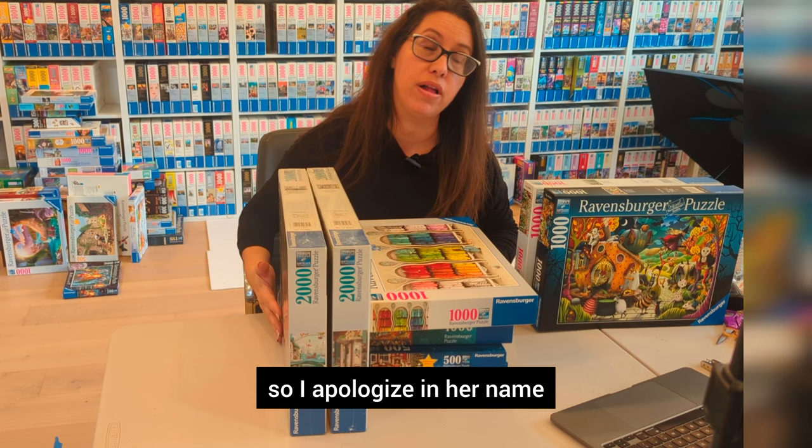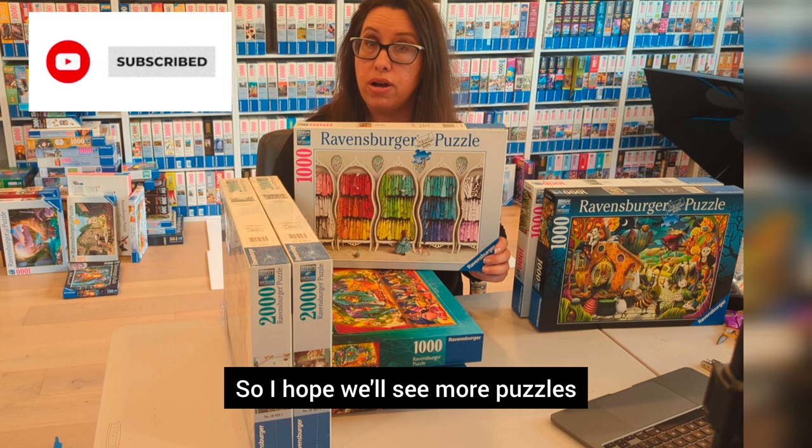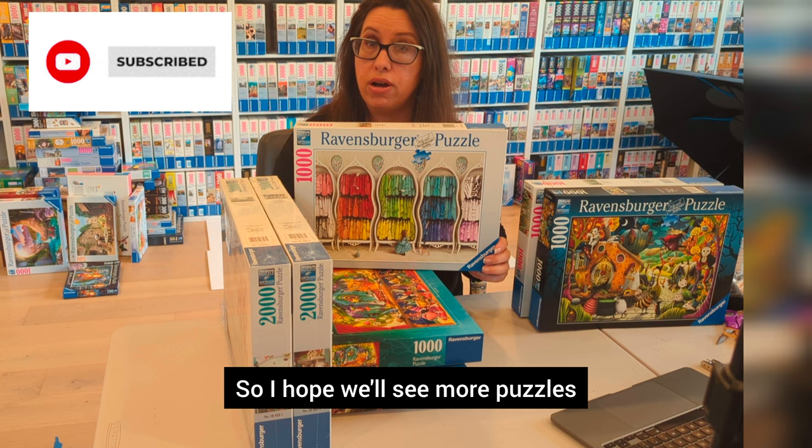I think my dog is slightly excited, so I apologize in her name. That is basically all the Demelsa puzzles that we have for today. Hopefully a lot more to come. If you go to the Nationals, Demelsa is supposed to be there, so I hope we'll see more puzzles and maybe we can talk to her. See you later!